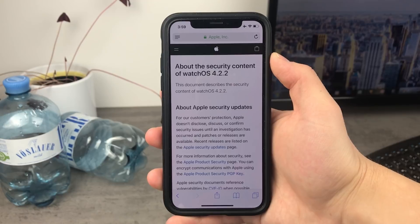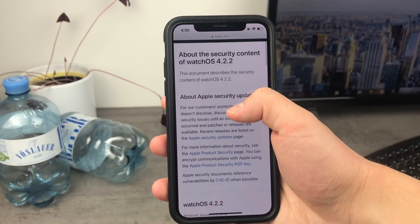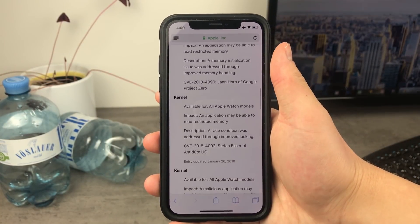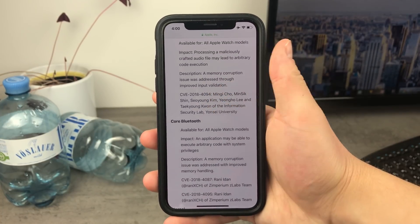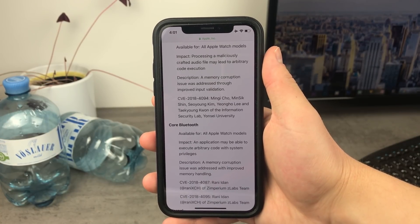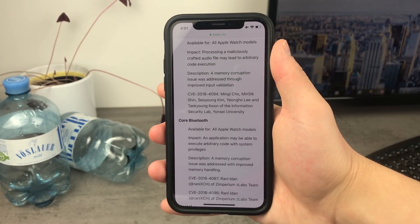If you think there is something new in terms of visible features — something you can see that looks different — there isn't anything like that. Every change is happening in the background. As you can see in Apple's security content page for WatchOS 4.2.2, if you scroll down you can see that many things have been improved security-wise. For example, processing a maliciously crafted audio file may lead to arbitrary code execution. It's not very likely that somebody would hack your Apple Watch, but it may happen, so it's better to have it secure. Apple really cares about security.